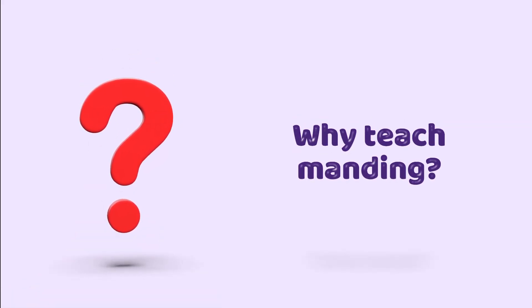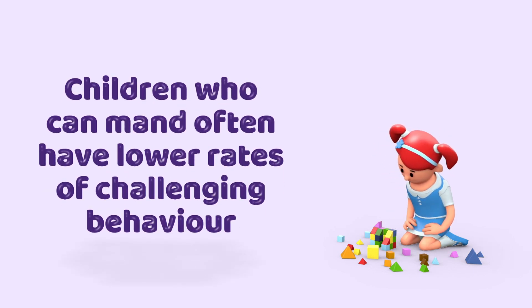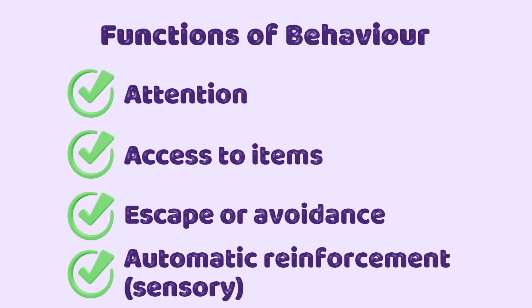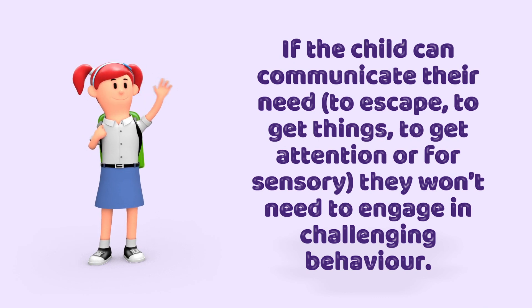Why teach manding? Children who can mand often have lower rates of challenging behavior. There are four functions of behavior: number one, to get attention; number two, to gain access to items; number three, to escape or avoid things; or number four, for automatic or sensory reinforcement. If the child can communicate their need to escape, to get things, to get attention, or for sensory needs, they won't need to engage in challenging behavior.